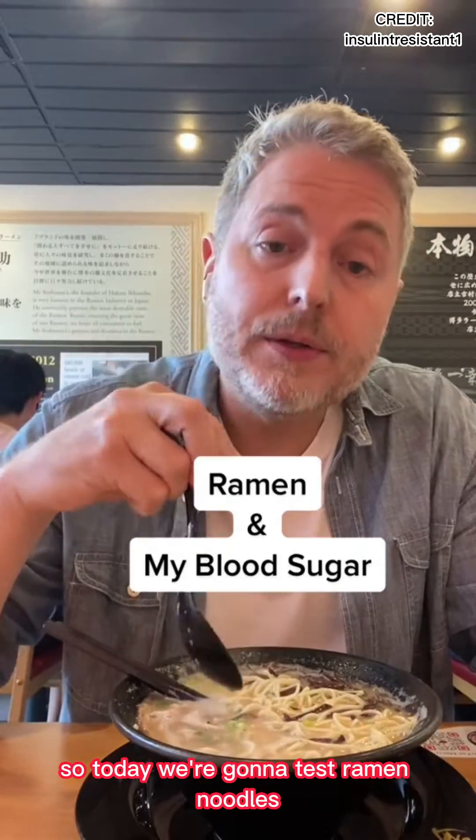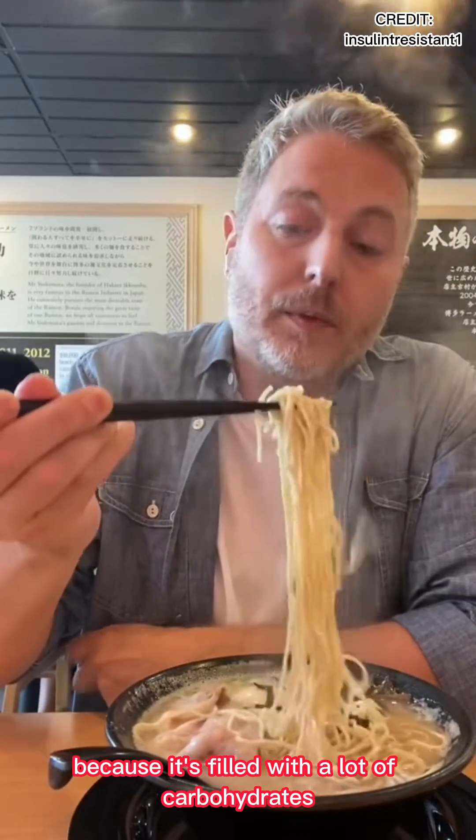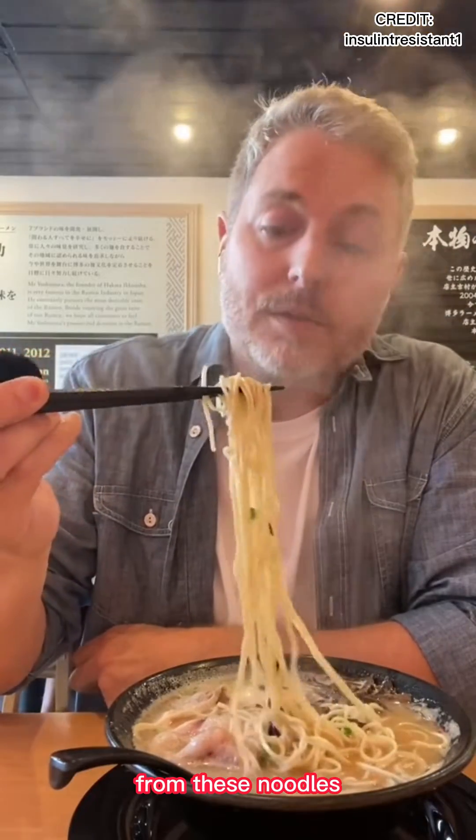Today we're going to test ramen noodles with my blood sugar monitor. This is going to be interesting because it's filled with a lot of carbohydrates from these noodles. So let's give it a shot.